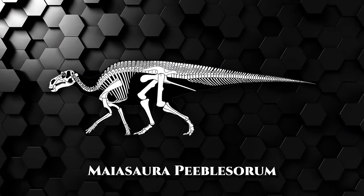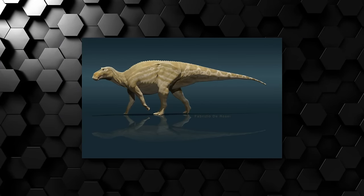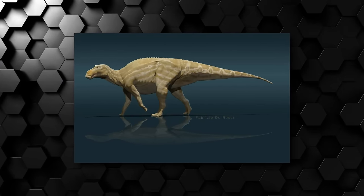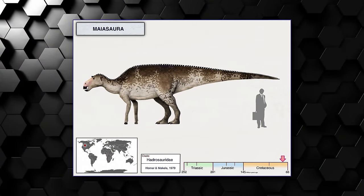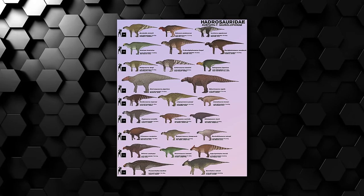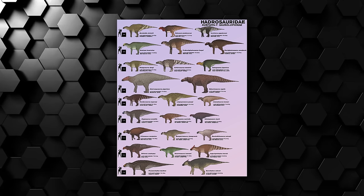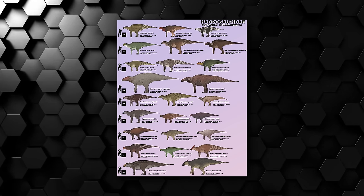Maiasaura peeblesorum, meaning Good Mother Lizard, was a medium-sized herbivorous dinosaur from the late Cretaceous, 76 million years ago, inhabiting the lands of what is now North America. Being around 30 feet long, Maya belonged to the Hadrosauridae family, a vast group of herbivorous dinosaurs known for their flat, duck-bill-like bones at the tip of their snouts — a highly specialized and very successful adaptation.